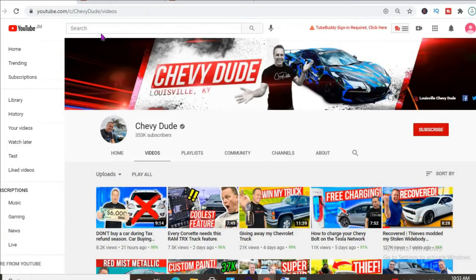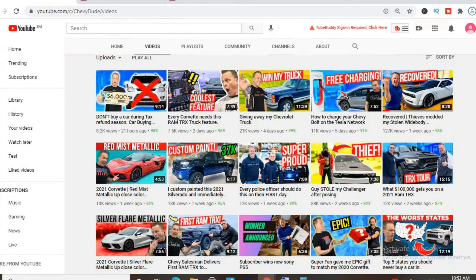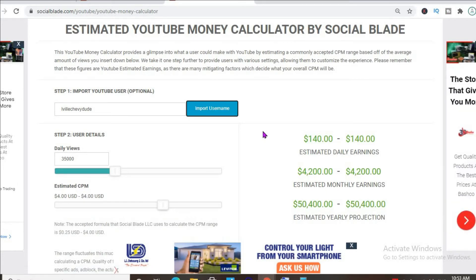Furthermore, if his videos are over 8 minutes long — and as you can see, the majority of his videos are over 8 minutes long — he'll be able to put more than one ad break per video, meaning even more revenue.